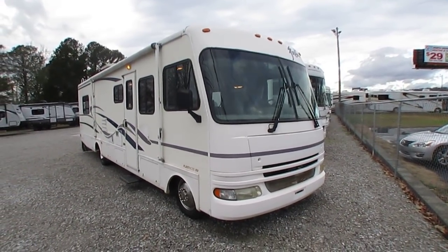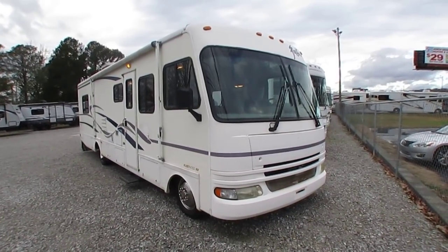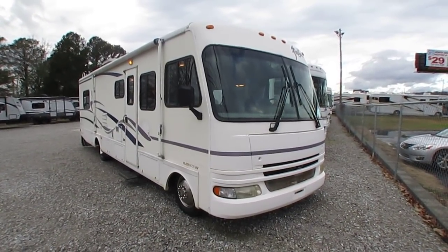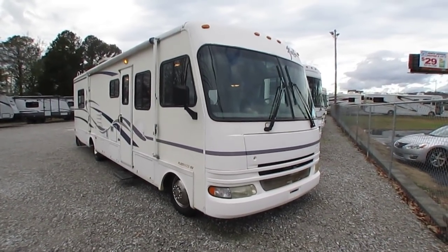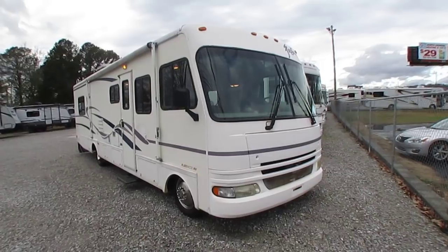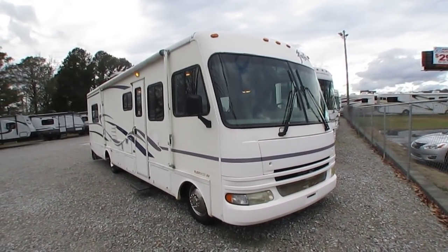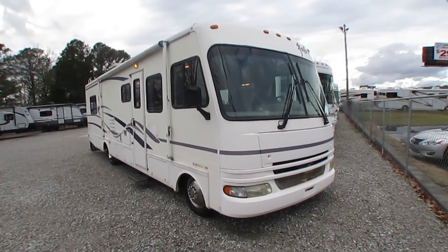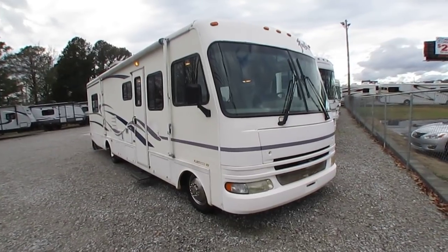Good afternoon folks. Big Bo here with another great Class A Motorhome value from Parkway RV Center. We're going to look at a local trade-in today. This is a 2002 Fleetwood Fiesta, model number 32S. It's 33 feet long total length, one slide, and get this folks — 23,000 actual original miles.